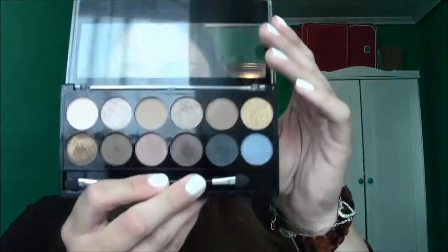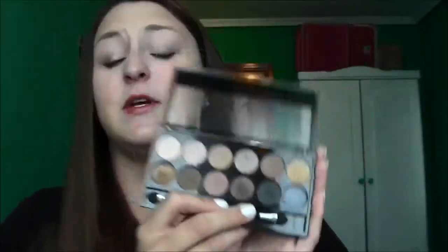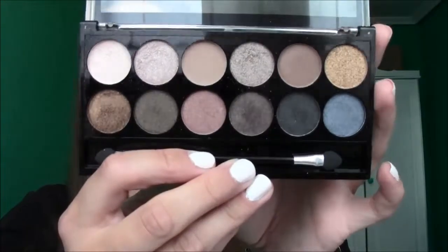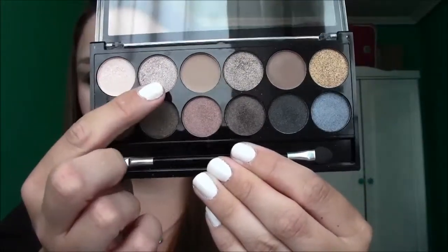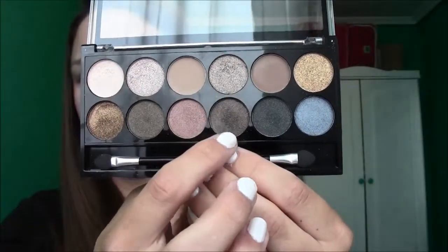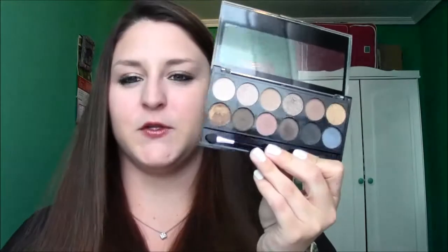Another makeup favorite is my MUA Makeup Academy Palette, which I showed you recently — it's in the shade Undressed. It was supposed to be a dupe for the Naked Palette, and I don't own the Naked Palette, so I figured why not, and I have been loving it. You can probably tell the shades I've been liking the most — the two lighter shades, and then this golden one right here. I like a lot of the other ones as well, but those are the ones I've been applying on a more regular basis.